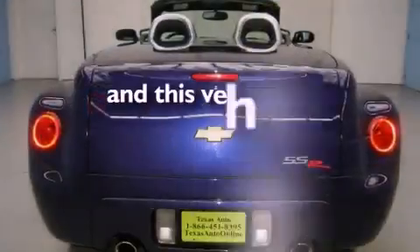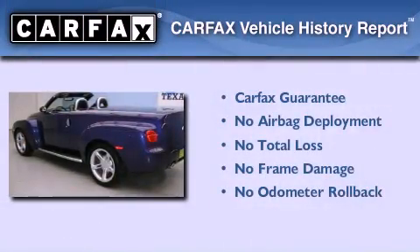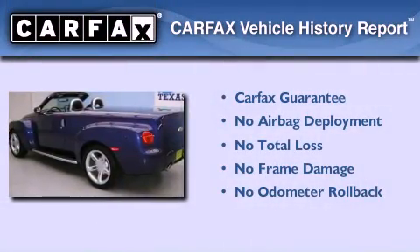This vehicle has fewer than 15,000 miles on the odometer. Not to mention that this Chevrolet qualifies for the Carfax buyback guarantee.